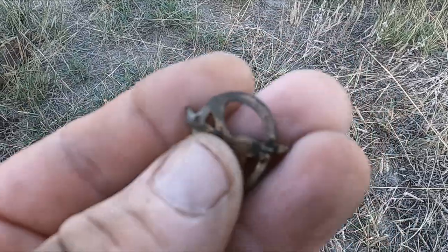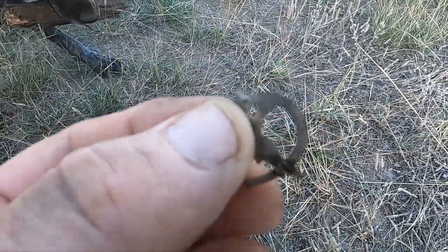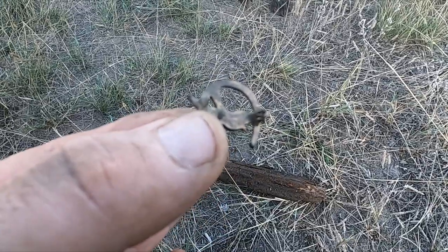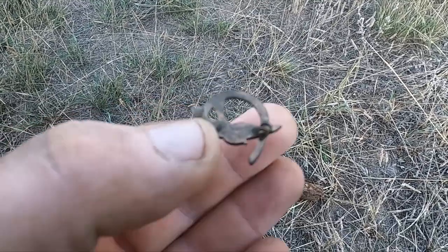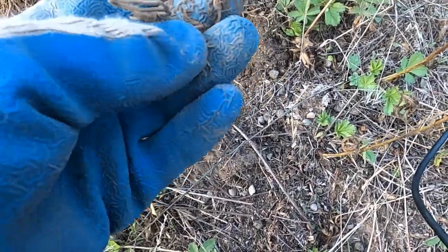So I cleaned up this little horseshoe-dove thing a little bit. There's some gold on this thing — fancy! And I'm seeing some sort of suspender in there.